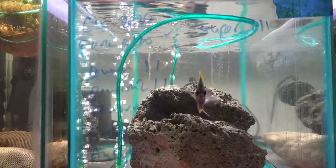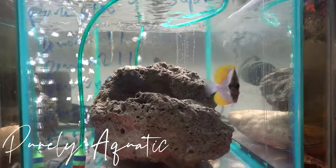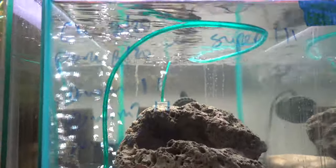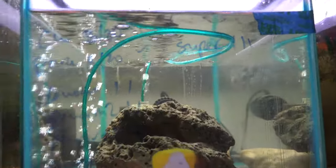Hey, what's going on guys? So this week I'm finally able to move my quarantine fish into the temporary display tank. We got the blue tang and the yellow pyramid fish that were in quarantine for a little over a month.